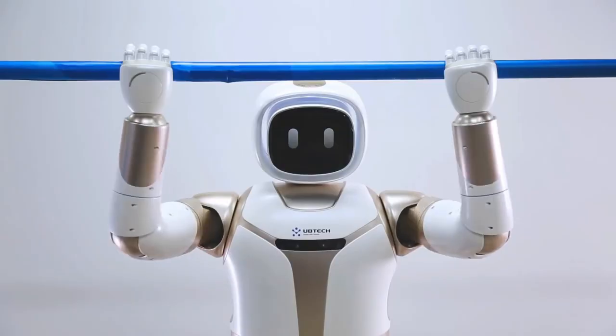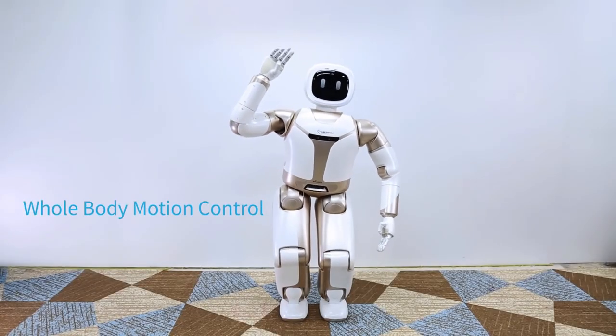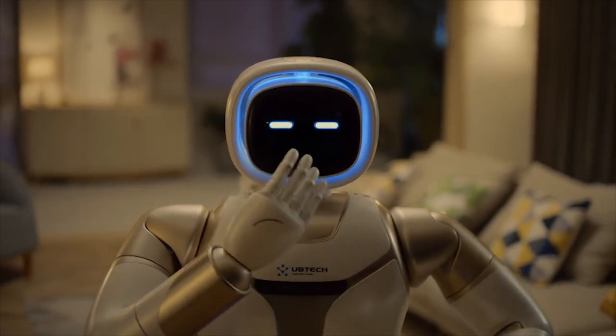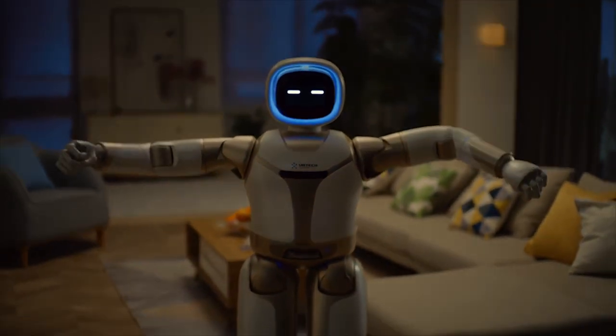By using advanced control algorithms, it can maintain stable control of its hand and arm while swiftly moving through its surrounding environment. With a new and improved visual navigation system, this robot can recognize contour, color, depth, and more without any visual aids.